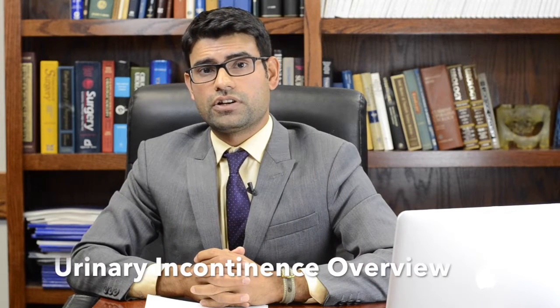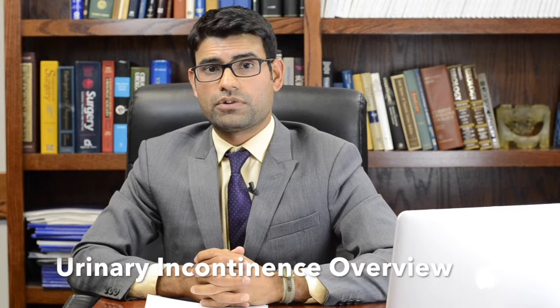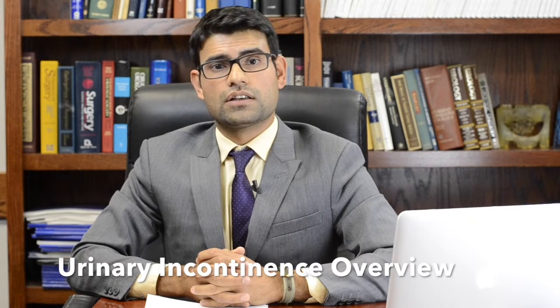Urinary incontinence, or leakage of urine, is very common after treatment of prostate cancer. Up to one-third of men who've had their prostate removed will have some leakage of urine that requires them to wear pads.